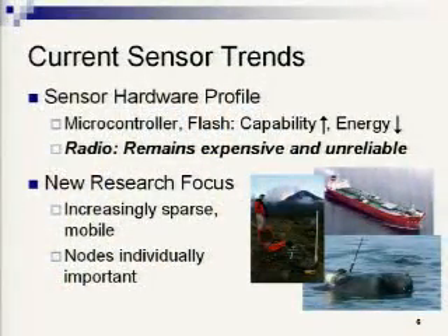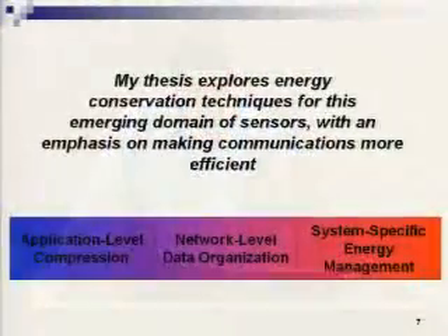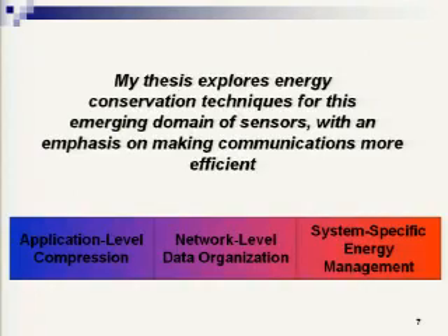The primary effort to conserve energy is to minimize communications and make necessary communications more efficient. The less communication the better, and the limited communication as effective as possible. Current sensor trends show the microcontroller getting more capable, flash memory getting increased storage capacity, and the energy of both going down. But the radio has remained expensive and unreliable. There has also been increased research focus on sensor networks where nodes are individually important, especially sparse mobile networks, due to logistical costs of deploying large numbers of nodes and the environmental impacts of scattering unrecoverable batteries.